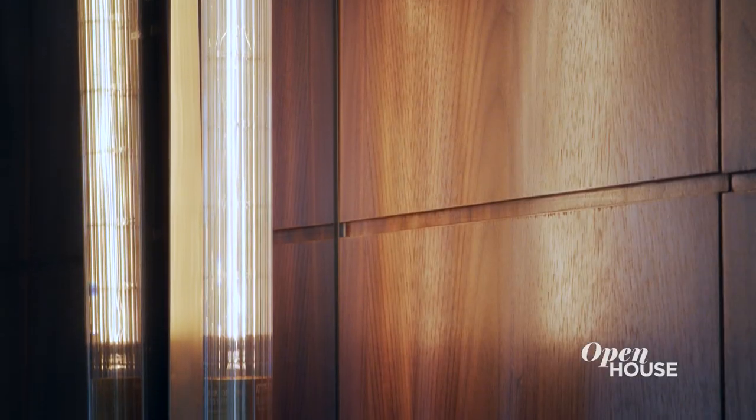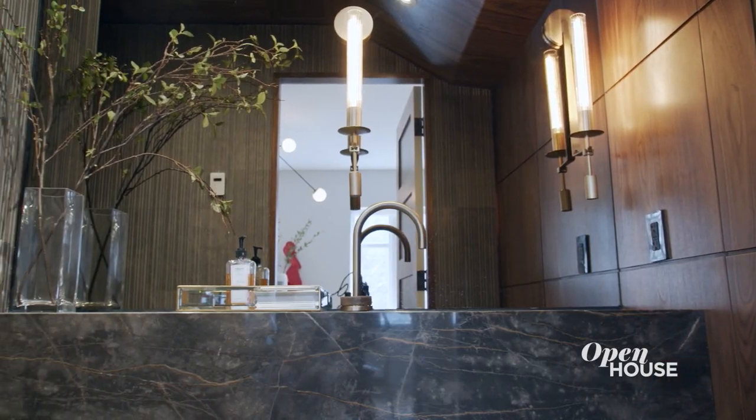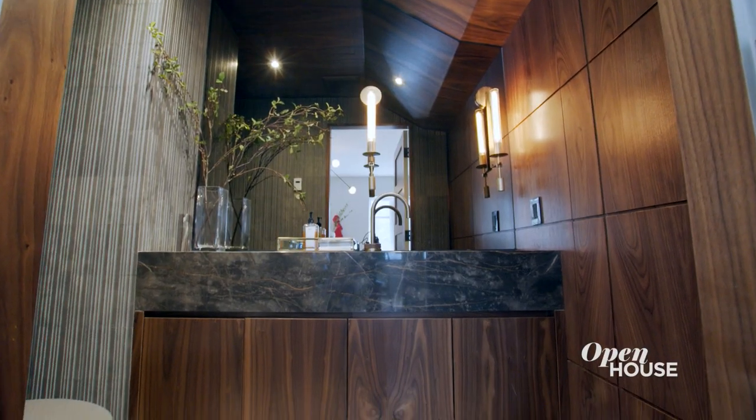And check out this powder room. I always tell my clients it's the most important room to get right, because this is where your friends go to be alone and judge you.